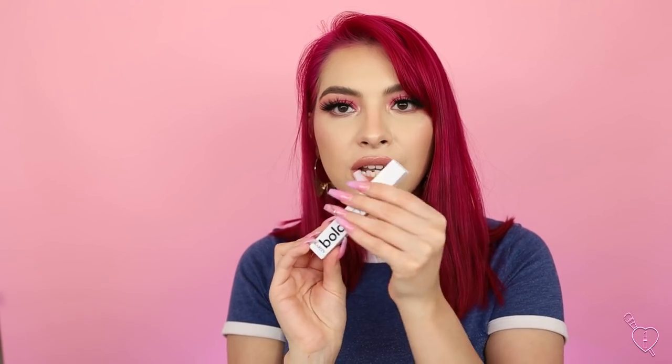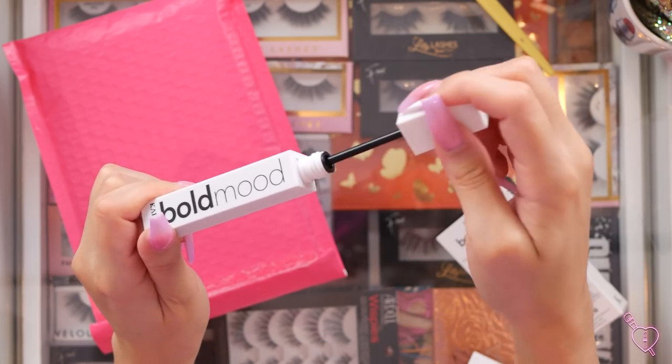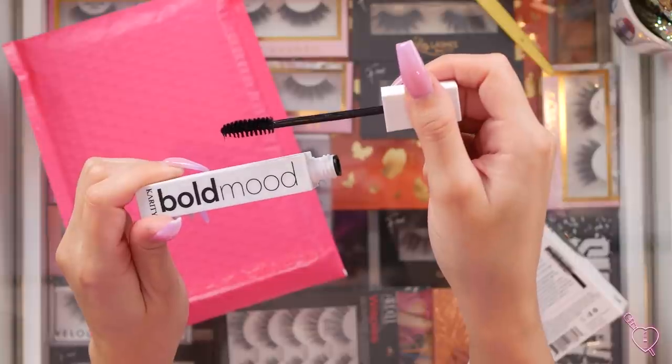That was everything that Lily Lashes sent me — I'm so excited, thank you guys so much! Next up, Karity sent me over their new mascara as well. It's called the Bold Mood Mascara and I've heard really good things. It has a really fluffy wand, which I like because I love me some volume. It has really cute white packaging — kind of looks and feels like NARS but it's all white. Let's take a look at the wand. Oh yeah, that looks like a good wand. It says clump free, flake free, and smudge free. Thank you so much, Karity — I cannot wait to try it.